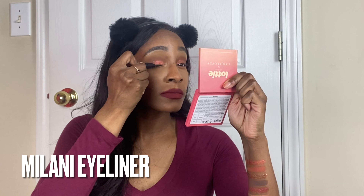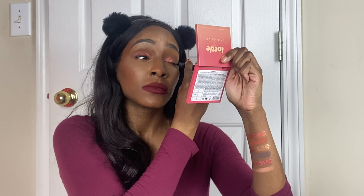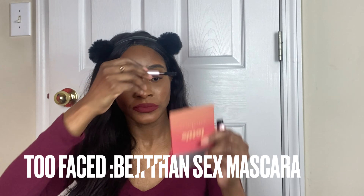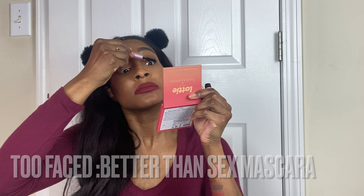One of these — maybe this color — for the inner corner highlight. I just put a little bit of Desire in the inner corners. Then eyeliner, put a little bit on the bottom.